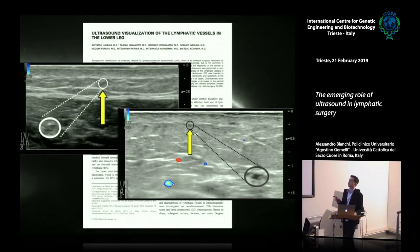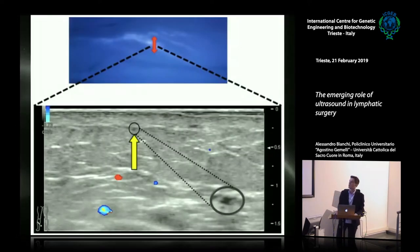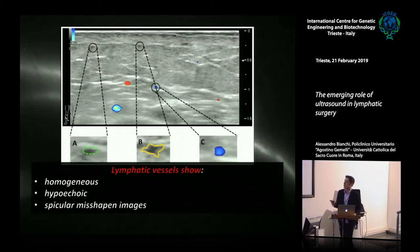To overcome these limitations, in 2015 the group of Tokyo headed by Professor Koshima, particularly with Dr. Hayashi, suggested for the first time the possibility of detecting lymphatic vessels in dermal backflow areas or in iodine allergy patients with ultrasound. For the first time, ultrasound characteristics of lymphatic vessels were defined: an intermittent, hypoechoic, irregular, misshapen image that does not color on color Doppler mode and has no convergence with arteries, veins, or nerves — different from nerves or vessels which color on Doppler and have distinct shapes.